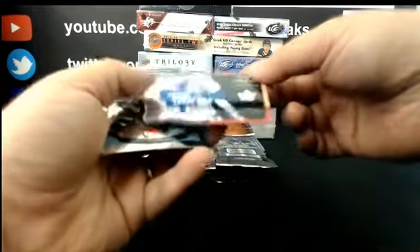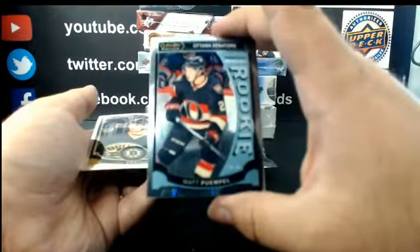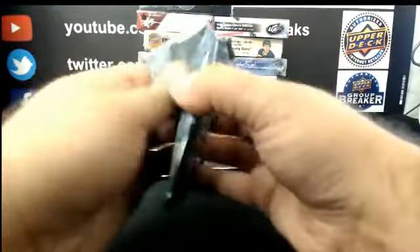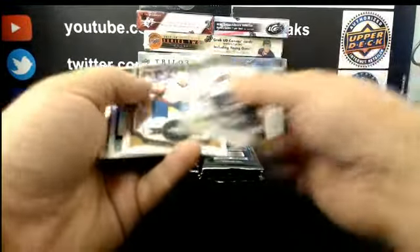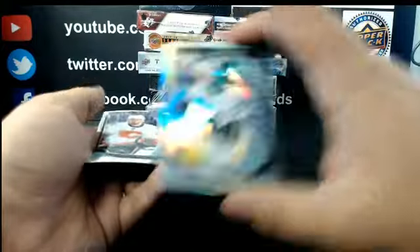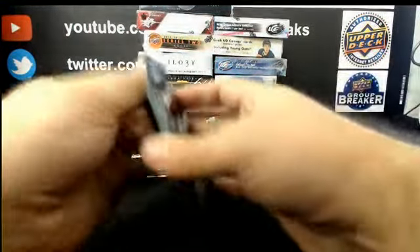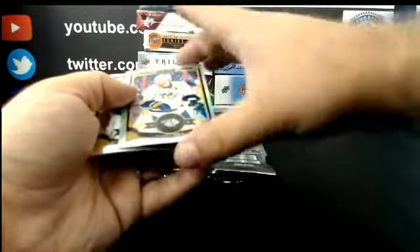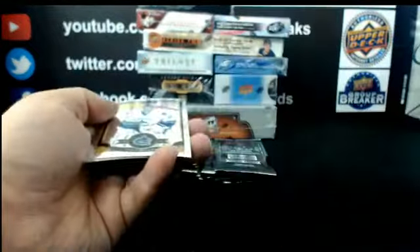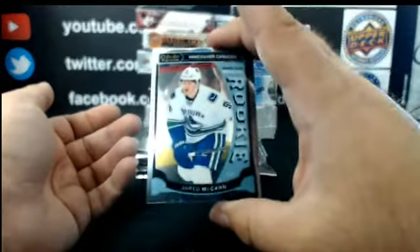For Toronto: team logo, JVR. Matt Pumple — Markie Rookie for the Ottawa Senators. Markie Rookie rainbow, Devin Shore for Dallas. Emile Poirier — Markie Rookie for the Calgary Flames. Rainbow parallel for Nashville: James Neal. Markie Rookie for Vancouver: Jared McCann.